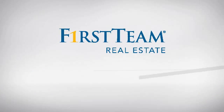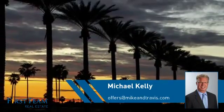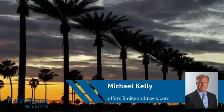At First Team Real Estate, you'll find a place you'll feel right at home in. This video is brought to you by your real estate agent, Michael.